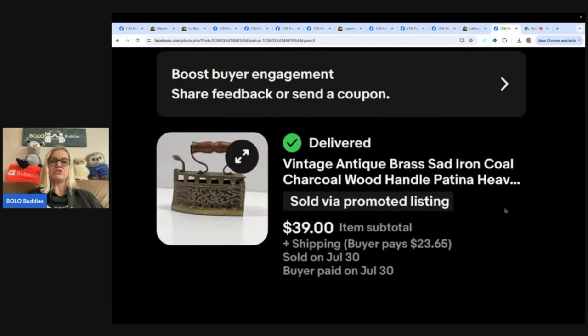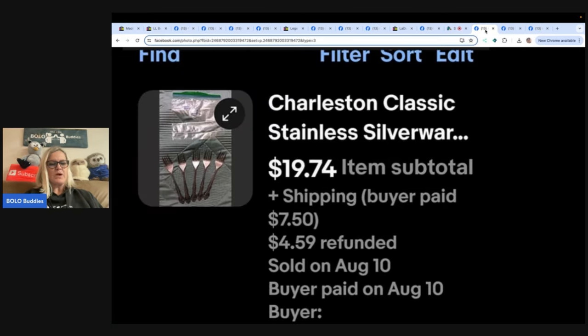The next one is this Vantage Antique Brass Sad Iron, coal/charcoal wood handle with patina — it's an iron. Sold for $39, bought at a yard sale for $2. Then: I bought silverware from an estate sale on half-off day for $15. Broken them up into sets, sold one set of spoons and one set of forks already, made my money back. Combined shipping and sent $4 back after shipping priority mail.